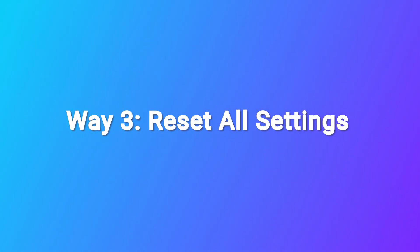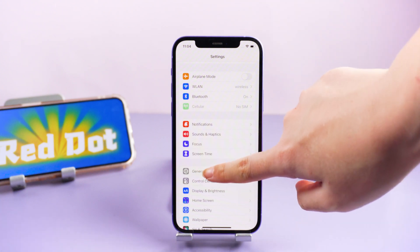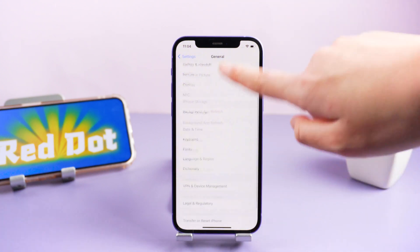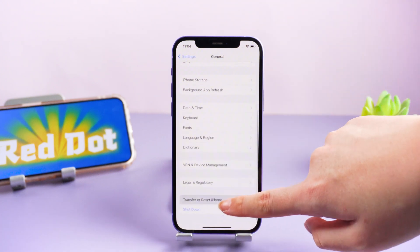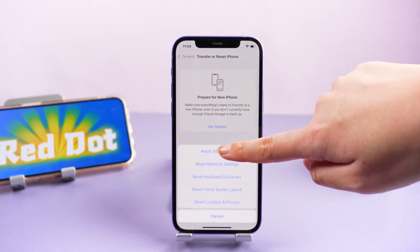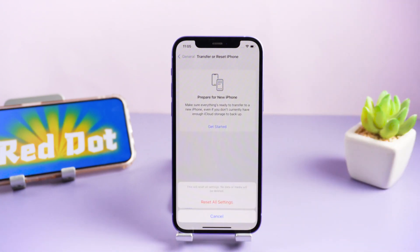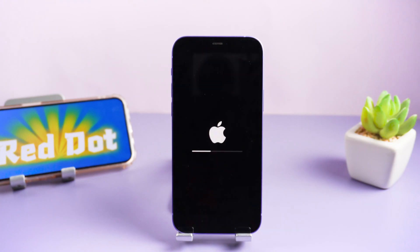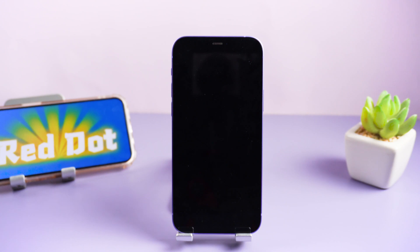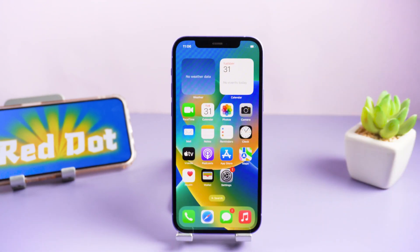Way 3: Reset all settings. To do this, go to Settings, then General, then Transfer or Reset iPhone. Tap Reset, then Reset All Settings. Then you can check your iPhone after restarting.